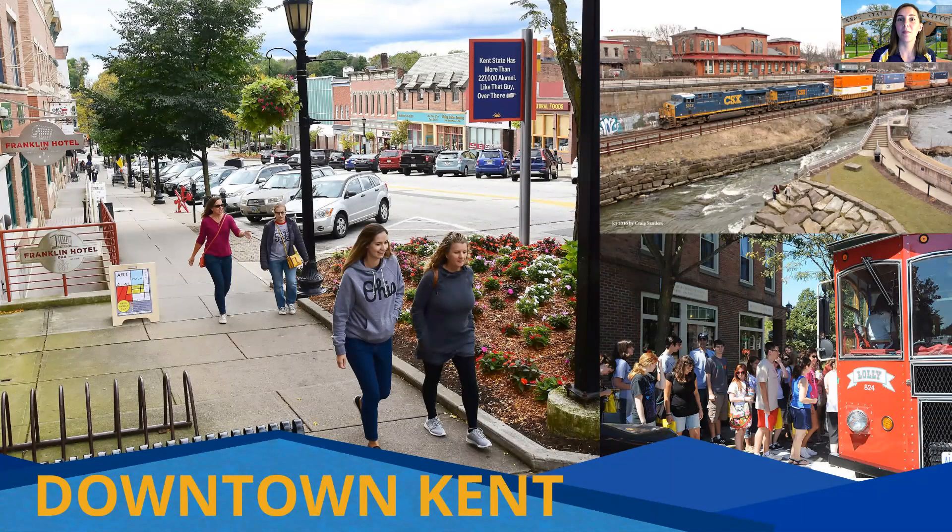I talked a bit about the town of Kent, and you can see here some images of our really cute downtown area, which is full of neat dining spots, cafes, cute shops, parks, and more. Our downtown area is a great spot to explore off campus, with events happening there throughout the year at local concert venues or various community events in the downtown area.